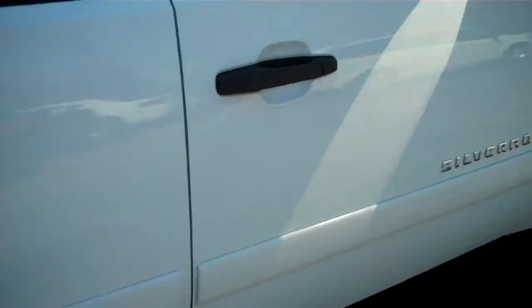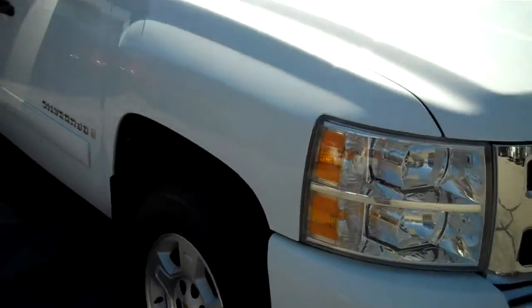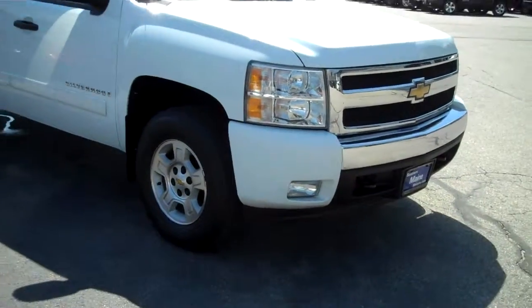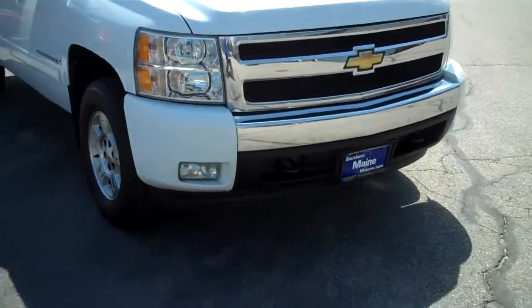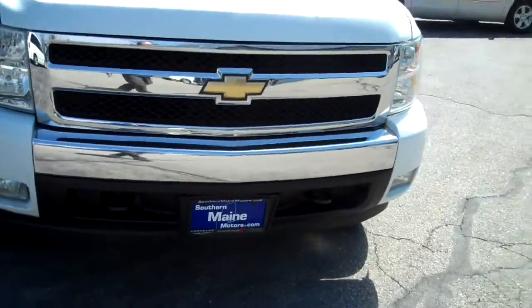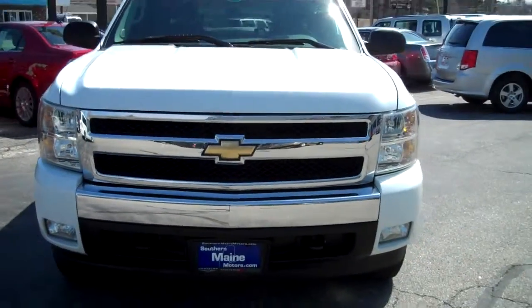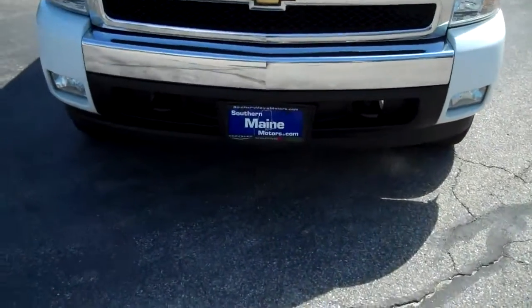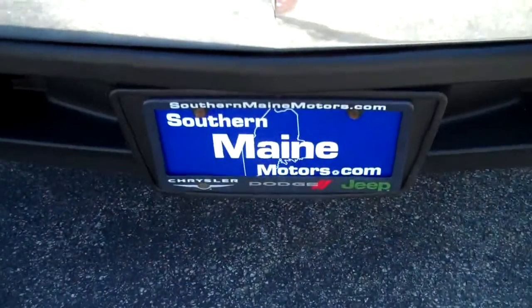This is at our Southern Maine Motors Chrysler Dodge Jeep location, US Route 1 in Saco, Maine. My name is Steve Smith. You can reach me at 207-282-4101 to check on availability and schedule a test drive while this lasts. Folks, this one won't be here long. It's an affordable, full-size truck here at Southern Maine Motors. You can see this and all other great vehicles available on our website at SouthernMaineMotors.com.